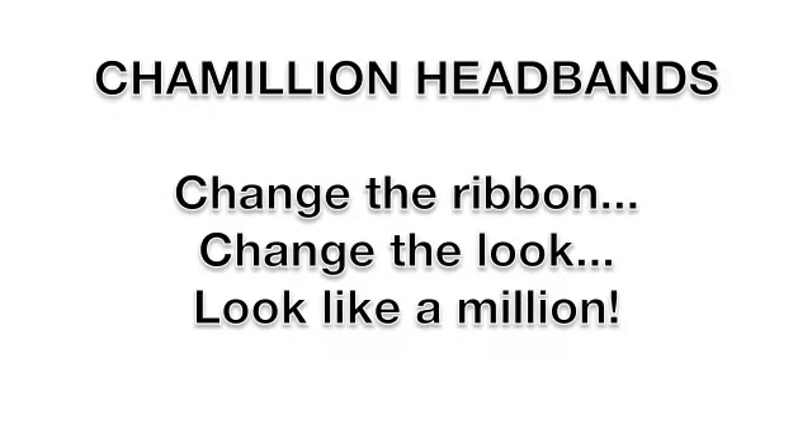Chameleon headbands — you change the ribbon, change the look, you look like a million. Thanks for watching.